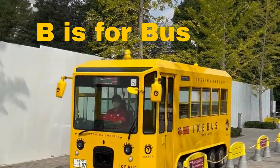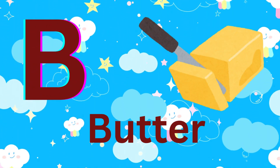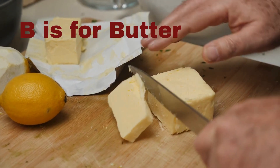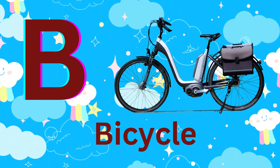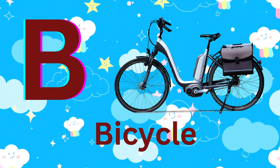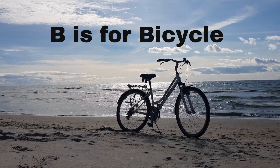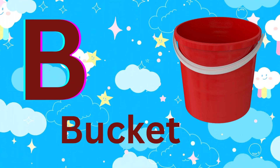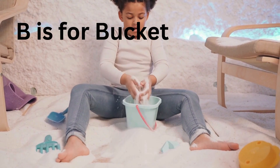B is for butter. B is for butter. B is for bicycle. B is for bicycle. B is for bucket. B is for bucket.